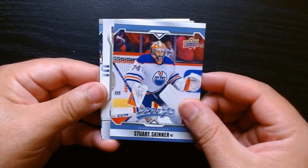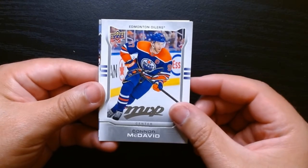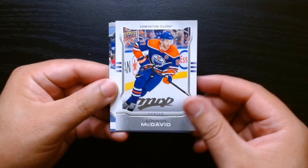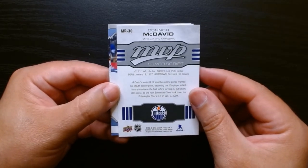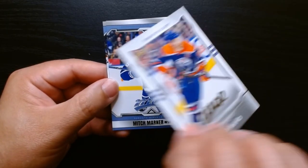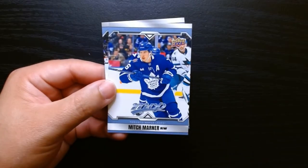Stewart Skinner and what do we have here — a Connor McDavid! Trouble changing here. McDavid, beautiful — these are like Silver Script or something like that. Yep, there it is: MVP Silver Script Connor McDavid. Will take it — he is one of the best in the league.